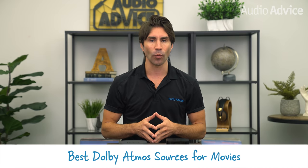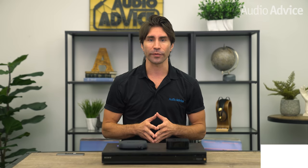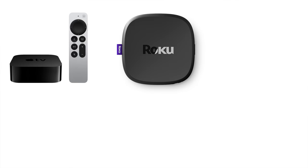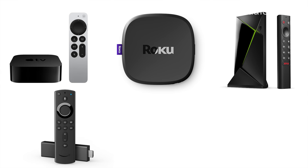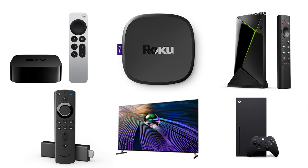So what do you need to get started watching movies in Dolby Atmos? You will need a compatible source such as an Apple TV 4K, Roku Ultra, Nvidia Shield, Amazon Fire device, or a newer 4K smart TV. Some of the latest next-gen gaming consoles like the Xbox also support it, and a Blu-ray player is still fully capable of playing back Dolby Atmos Blu-ray discs.